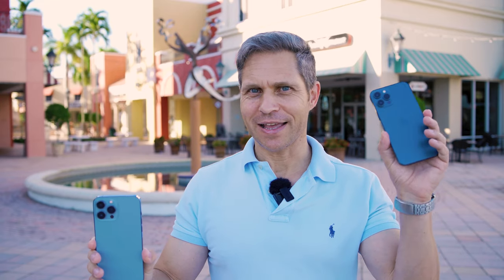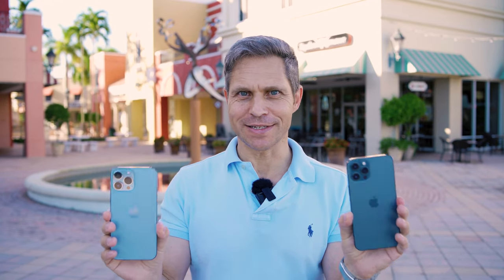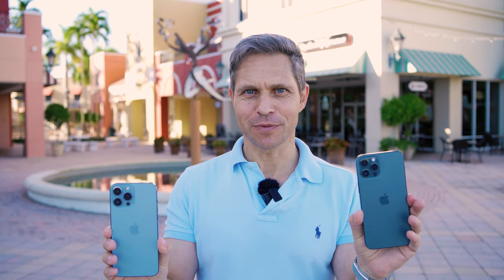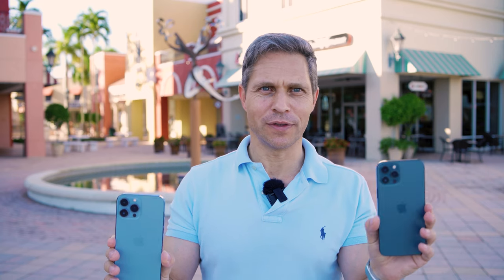Hi everyone, this is Dirk. Thanks so much for tuning in. Today I want to test the iPhone 13 Pro Max against the iPhone 12 Pro Max. This is a pure camera comparison, this is not an iPhone review. I just want to see if camera-wise iPhone 12 Pro Max owners would have a reason to upgrade.